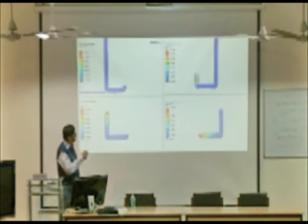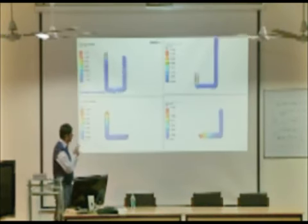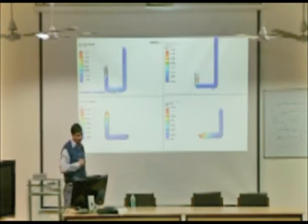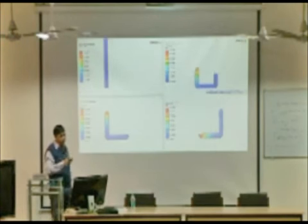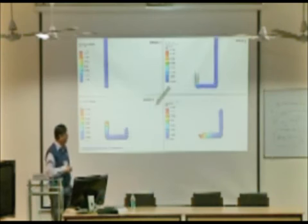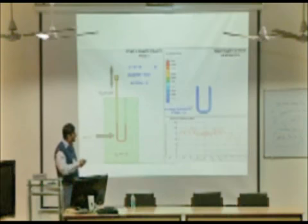We are getting very good results from the U-die, but we are facing challenges: a huge amount of force is required, energy requirement is high, and the billet gets stuck inside. To bring it out, we have to insert another billet to push it through. This is the second option we have tried, showing results for both the chamfer and the fillet variants.